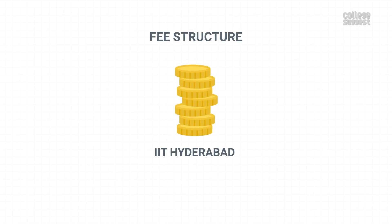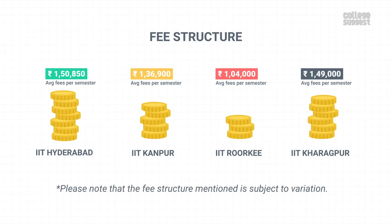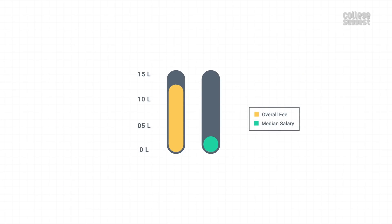Fee Structure. The approximate fees for UG students is Rs. 1,50,850 per semester, which is a bit expensive when compared to its peers. Please note that the fee structure is subject to variation. Approximately, one pays around 12.06 lakhs as an overall fee. The median salary offered to placed students is Rs. 12 lakhs per annum, which means you can earn back your total fees in almost a year.